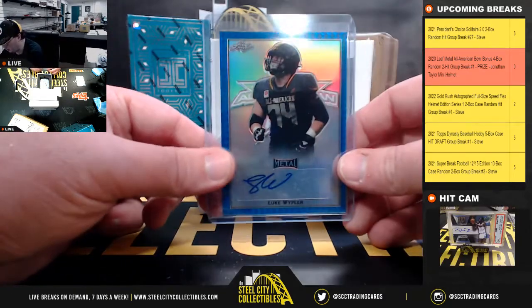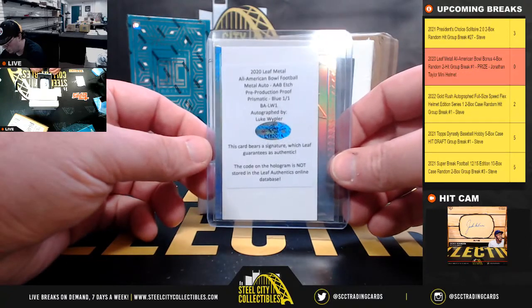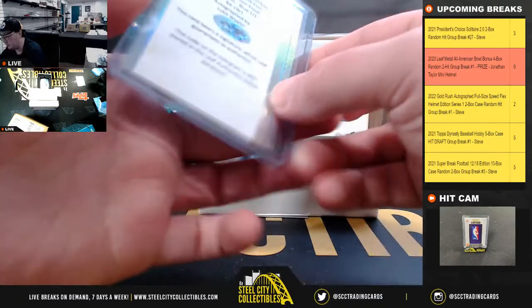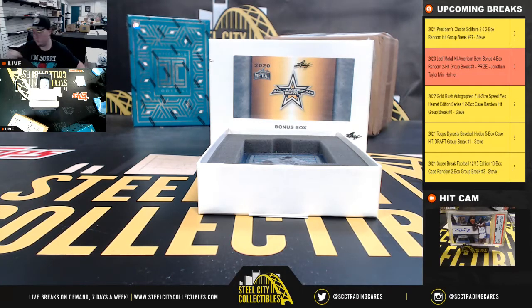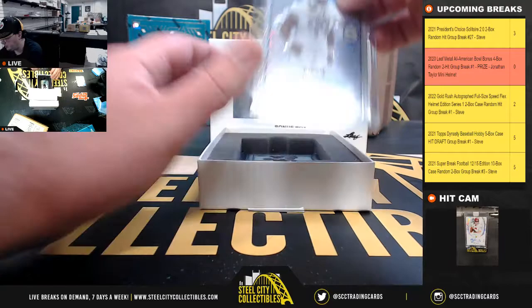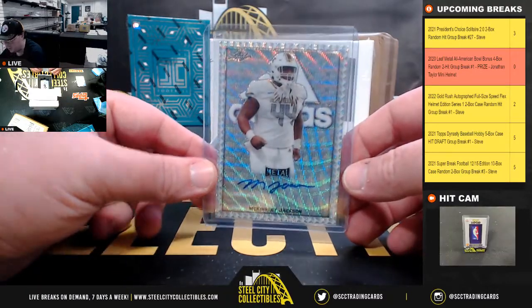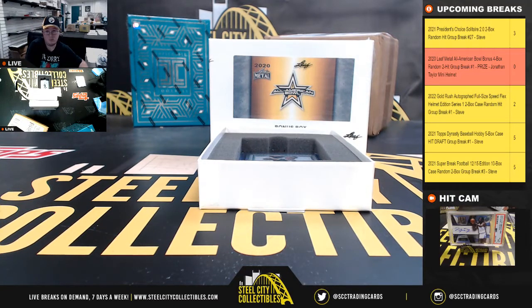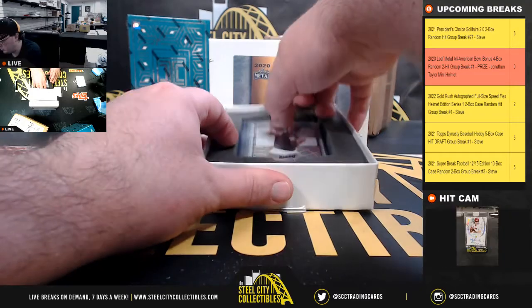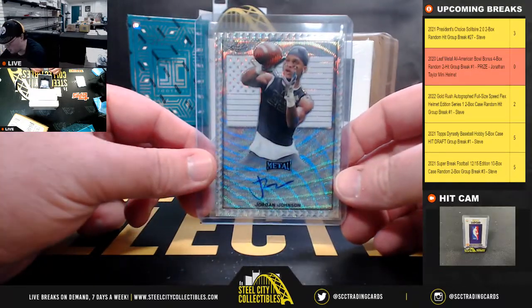Our third hit is Luke Whibler. Then we have McKinley Jackson. After that we have Jordan Johnson.